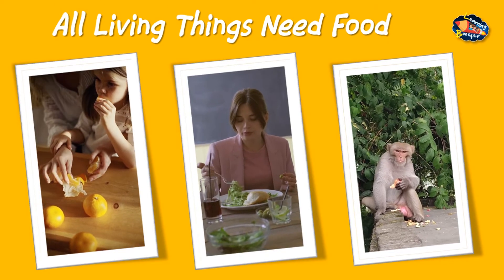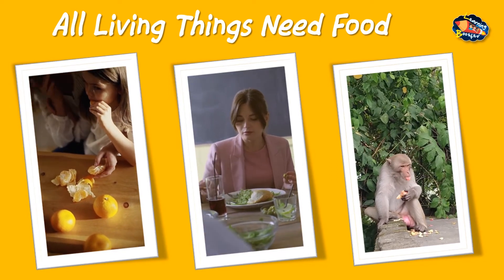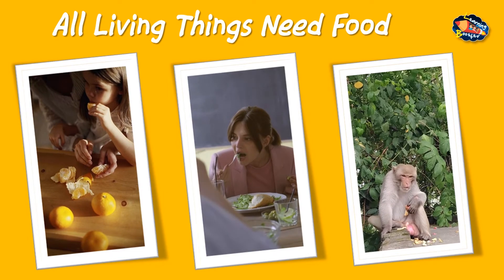All living things need food to grow. Animals and human beings depend on plants and other animals for their food. Most plants make their own food by the process of photosynthesis.